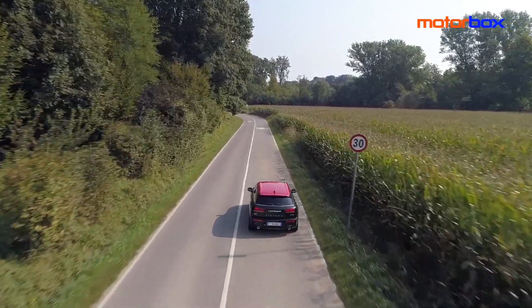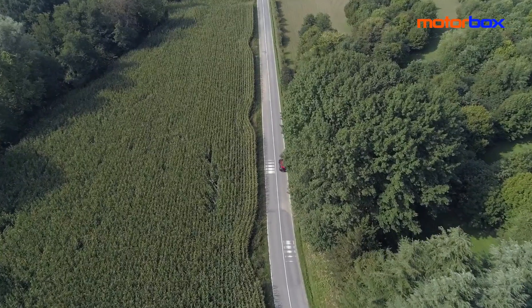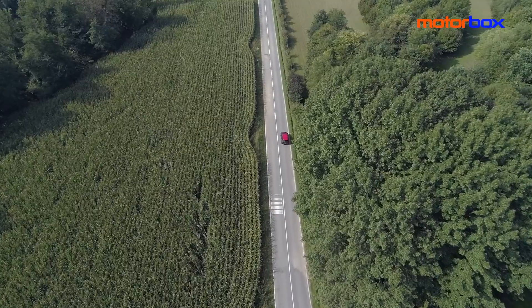Ma come va la nuova Mini Station Wagon? Per scoprirlo mi sono messo al volante di una nuova Mini Clubman Cooper D, che si pone al centro della gamma diesel e che, insieme alla One D sempre diesel, si preannuncia come uno dei modelli più richiesti del prossimo anno, nonostante il mercato si stia leggermente spostando dal diesel verso la benzina.